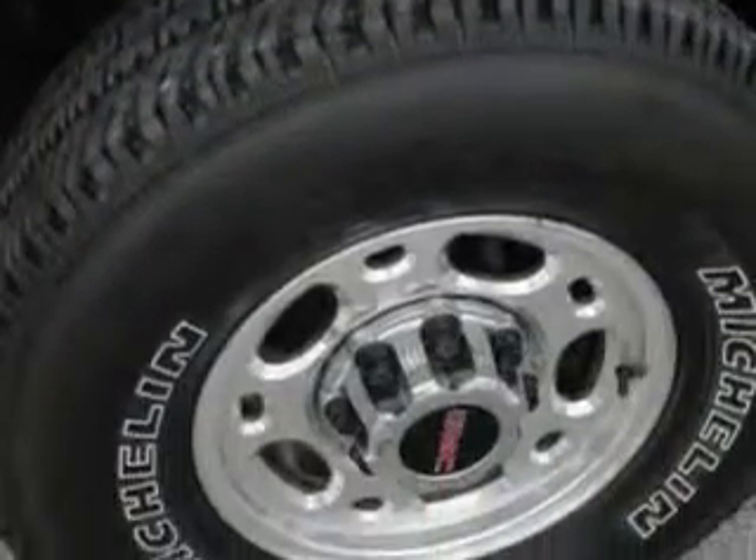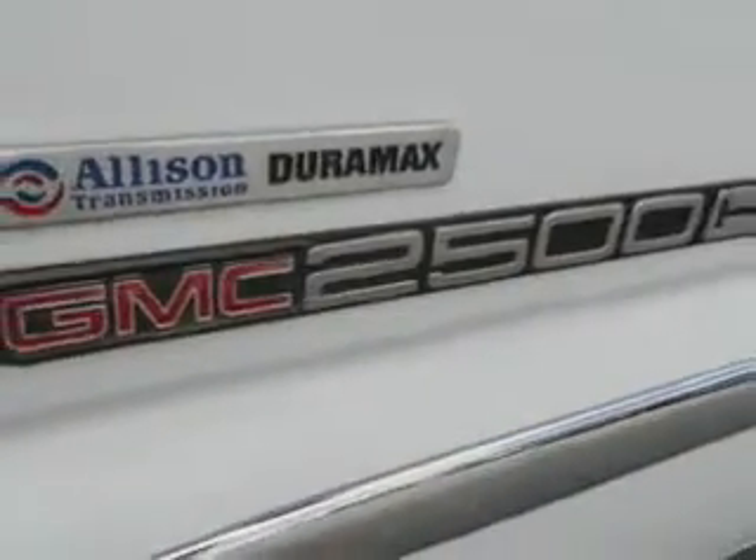Get where you need to go, enjoy the drive, and have peace of mind in this 07 GMC C2500 HD Classic.